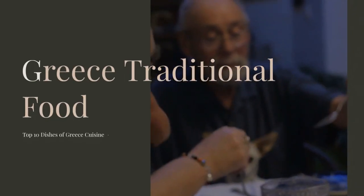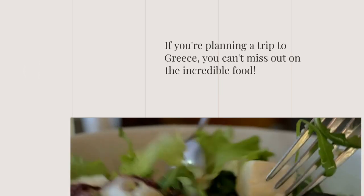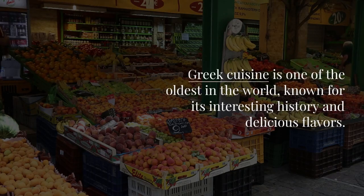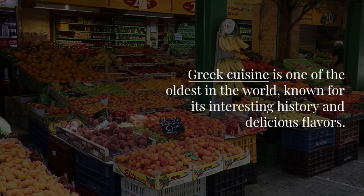Greece — traditional food. Top 10 dishes of Greek cuisine. If you're planning a trip to Greece, you can't miss out on the incredible food. Greek cuisine is one of the oldest in the world, known for its interesting history and delicious flavors.